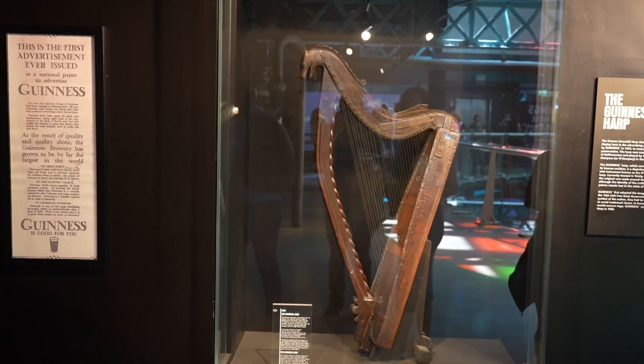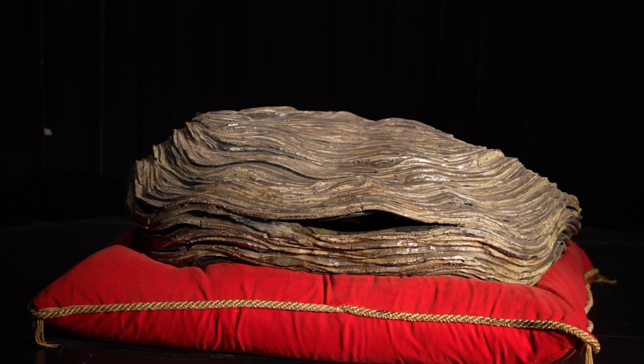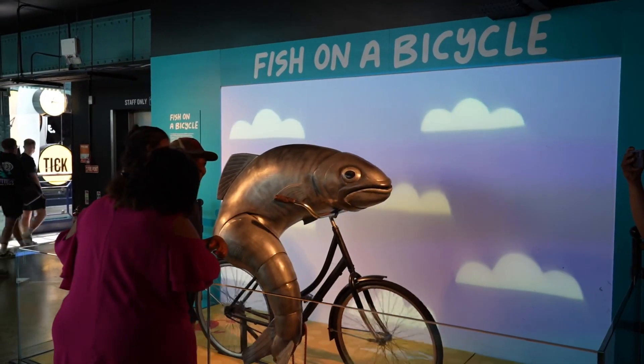You'll also be able to see some of the old advertisements and promotions that Guinness have been so famous for over the past few decades. Some of these are interactive, so selfies at the ready. Create your own Guinness poster with Mike the Traveler and Scouser there.